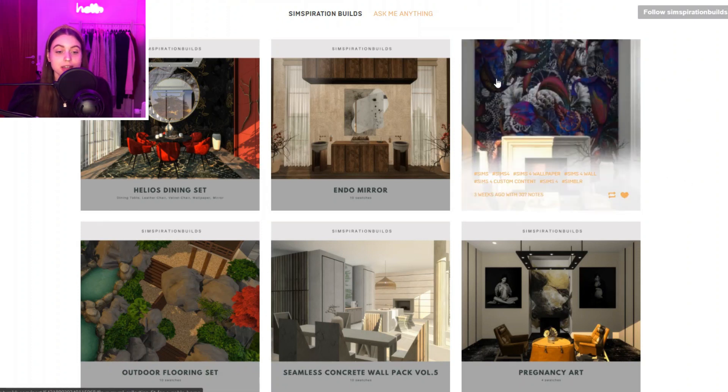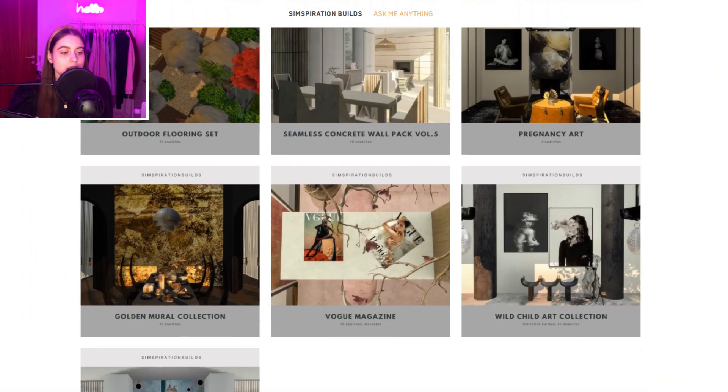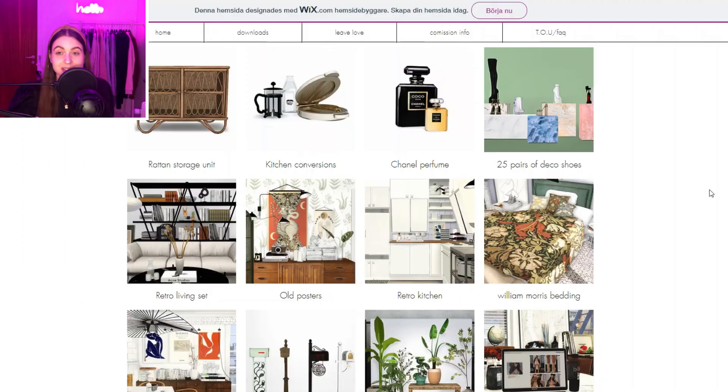Then we have Simspiration Builds — they create some build mode stuff like murals and wallpapers, and also buy mode stuff like mirrors, a dining set, some outdoor flooring, and a bunch of really cute stuff across several pages.